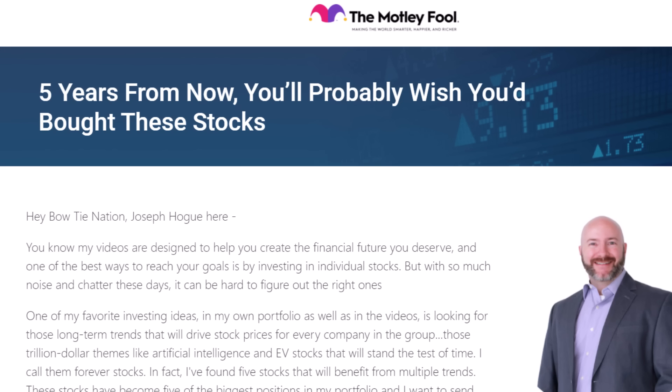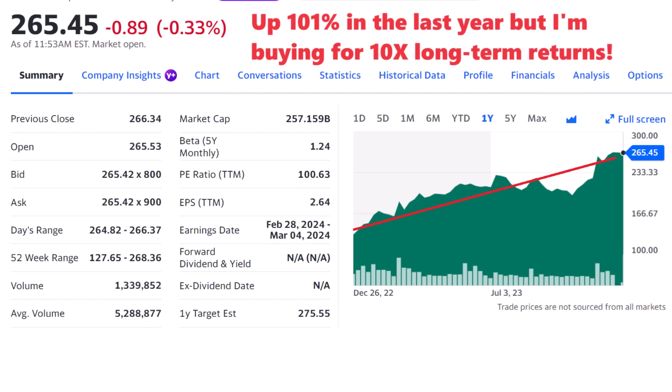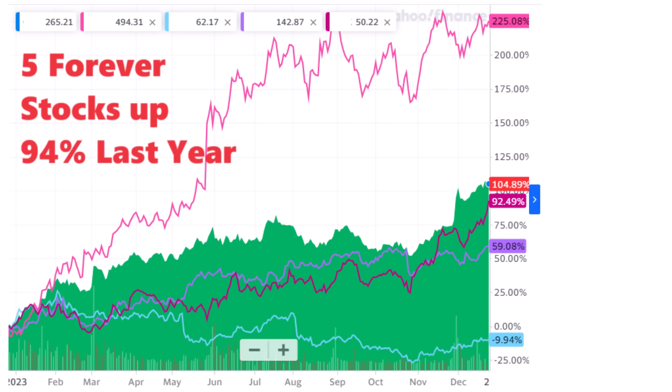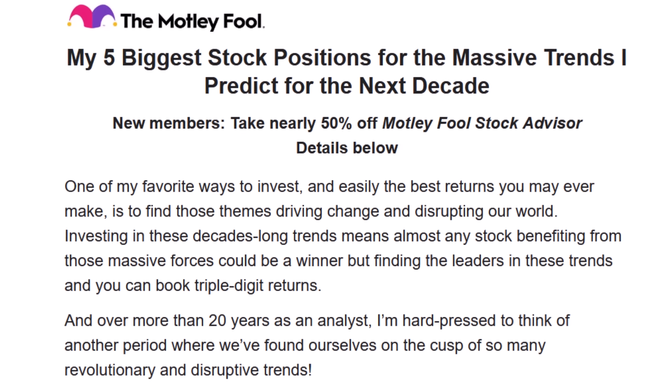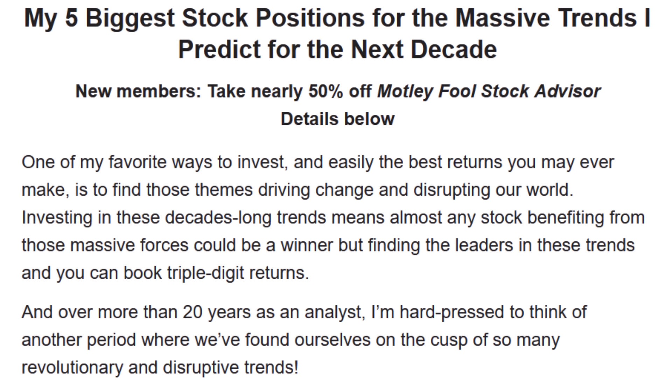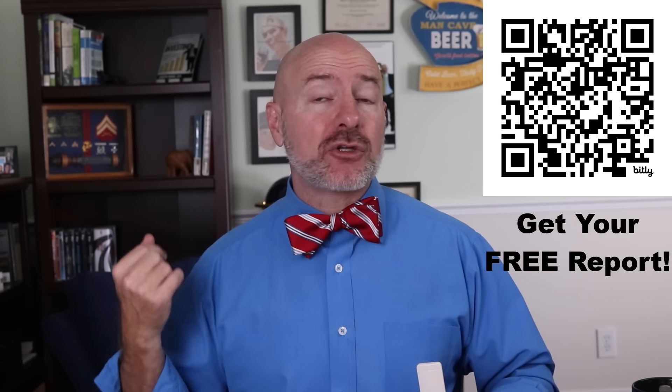If you want to see the five stocks I'm buying for the next 30 years — my forever stocks — look for the link in the description below. It's a free report I put together with The Motley Fool, featuring some of the biggest stocks in my portfolio. These are stocks I'm following in major multi-year themes, with one pick up 100% and the group up an average 94% last year alone. That report is totally free — you'll see the first stock immediately and they'll email you the full report. It's an easy way to support the Let's Talk Money community.